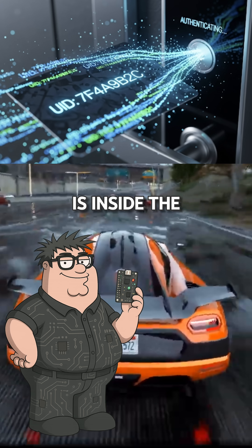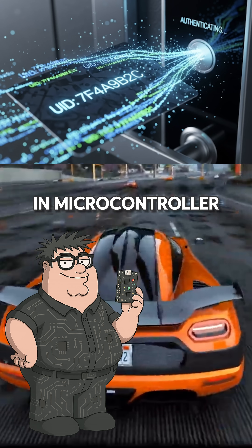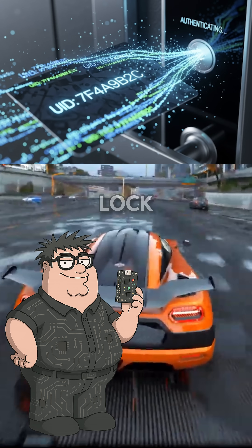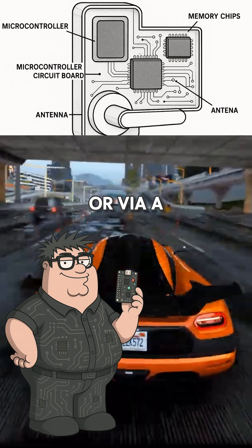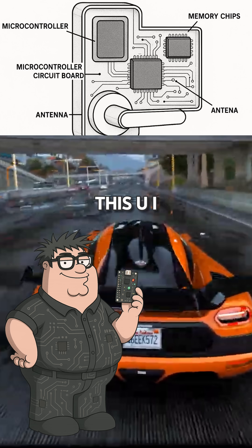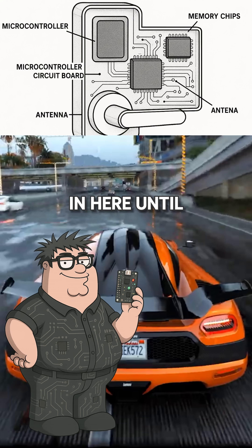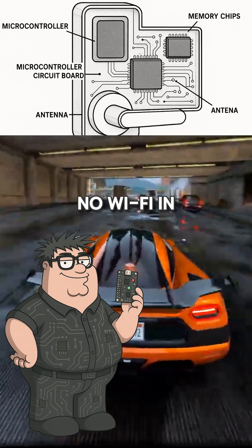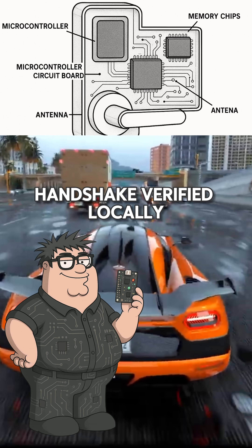The real brain is inside the lock. Each door lock has a built-in microcontroller and local memory. When you check in, the system syncs your card's UID to that room's lock through a central access control server or via a staff programmer. That lock then remembers: this UID is allowed in here until 11 a.m. Thursday. No room number on the card, no Wi-Fi in the card — just a passive handshake verified locally.